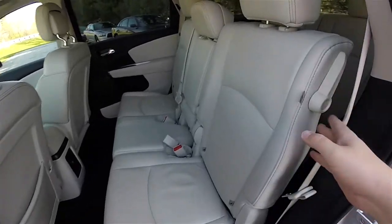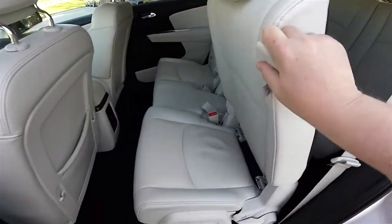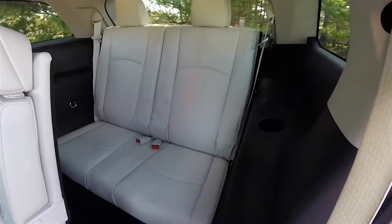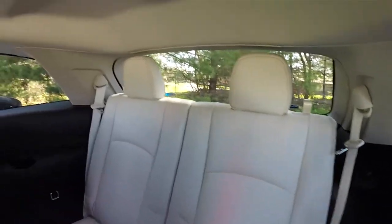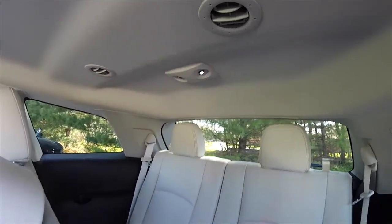Gaining access to the third row seat is easy by locating this lever at the top of the seat. The third row seats two and is a 50-50 split folding seat with high adjustable head restraints. There are also cup holders, tangerine stitching on the headrests, reading lights, and ceiling-mounted air vents.